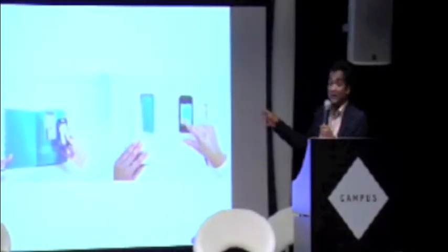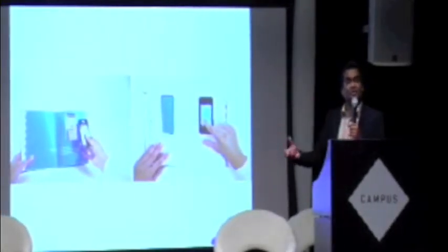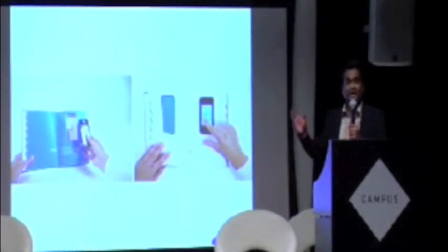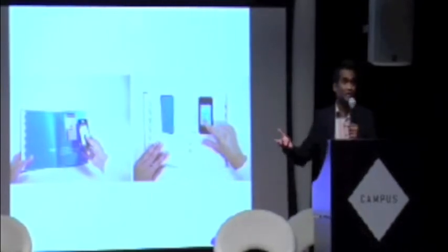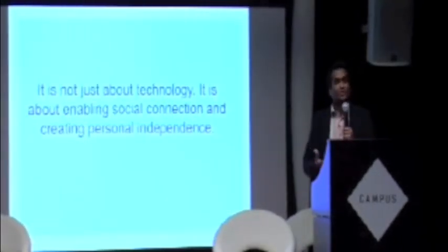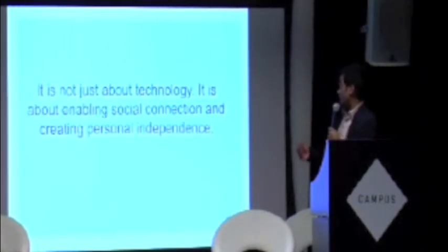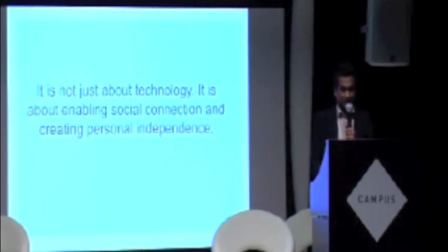It really looks at how familiar typologies such as books and diaries can help us learn technology. This is being implemented by Samsung and Korea Telecom. And when we talk to older people, it's not just about technology — the important things are social connection and personal independence.